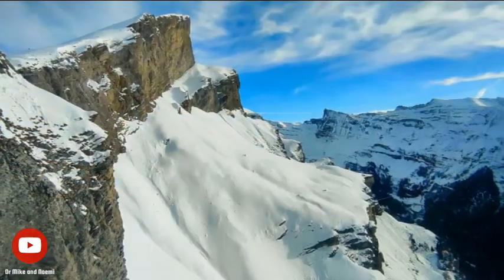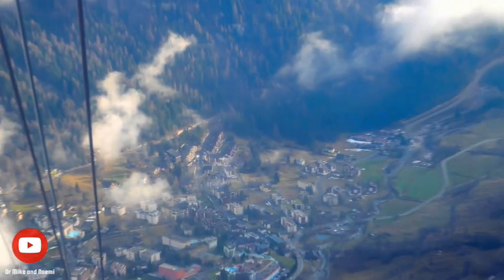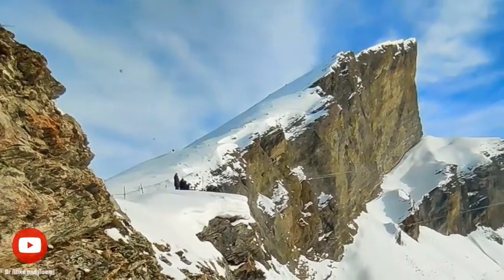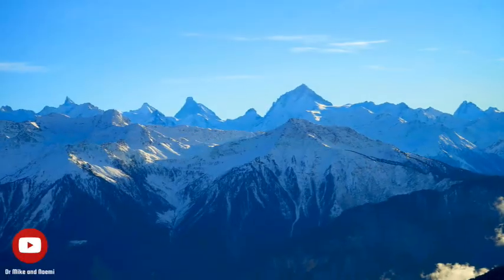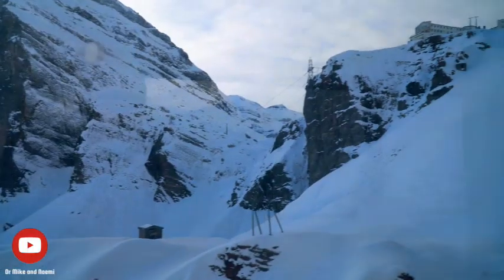The ride was smooth and comfortable thanks to the cable car's state-of-the-art dual cable system, which makes it one of the most stable and safe cable cars in the world. Not only will you have an unforgettable experience, but you will also be helping to protect the environment, as the Gemmi cable car operates on a combination of hydroelectric and solar energy, making it one of the most sustainable cable cars in Europe.